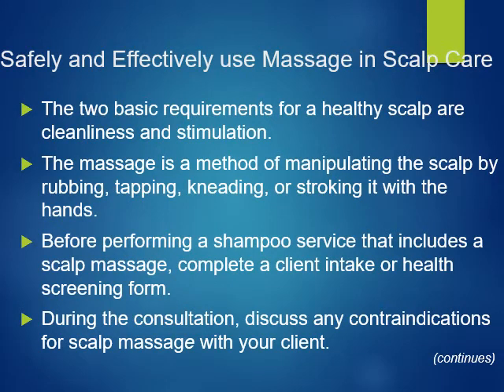The basic requirements for a healthy scalp are cleanliness and stimulation. Massage is a method of manipulating the scalp by rubbing, tapping, kneading, or stroking it with the hands. Before performing a shampoo service that includes a scalp massage, complete a client intake or health screening form. During the consultation, discuss any contraindications for scalp massage with your client.